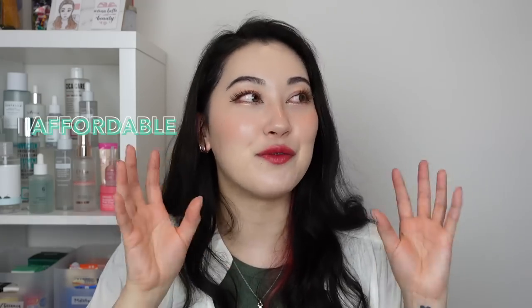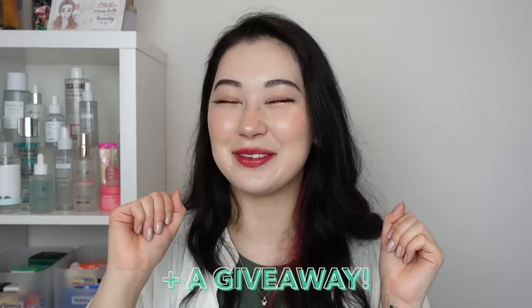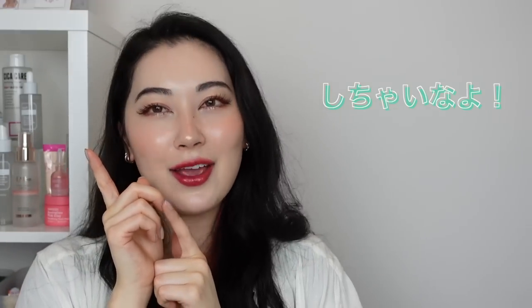In this video I'm going to be sharing an affordable yet effective skincare routine for under $100. I know especially when you're starting off with skincare it can seem quite expensive, although there are plenty of affordable but effective products out there so I wanted to share my favourites with you guys today. I did choose products that would work for most skin types and there is a mixture of both Japanese and Korean brands.